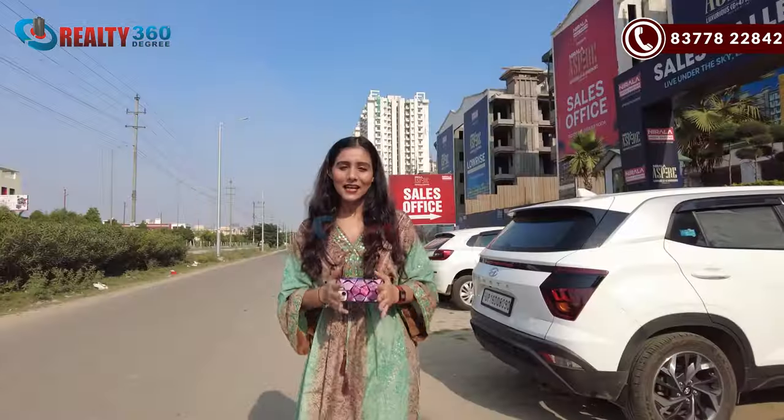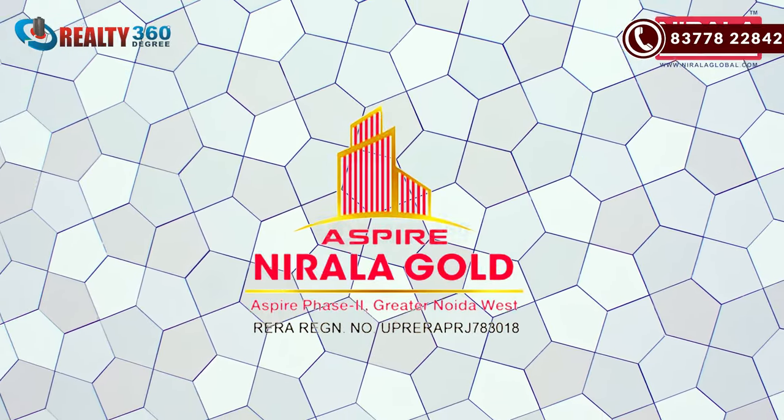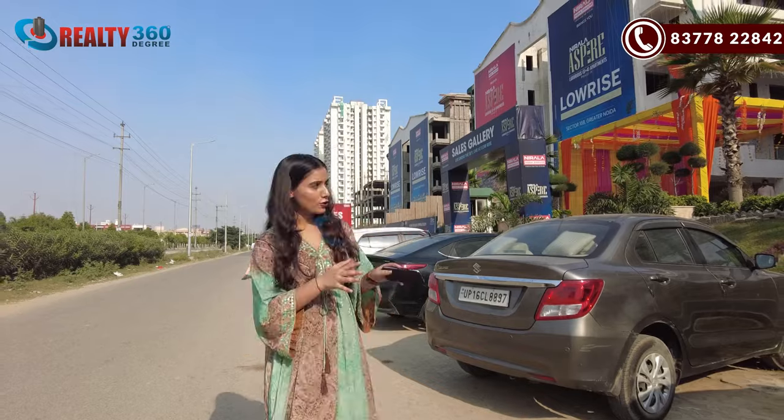Now I am taking you into the project. First, we will understand the connectivity and location. Our project is Aspire Gold, and its builder is Nirala Global. This project is located in Noida Extension Sector 16B.